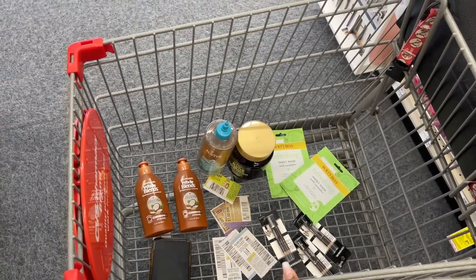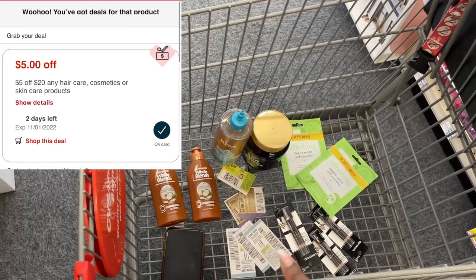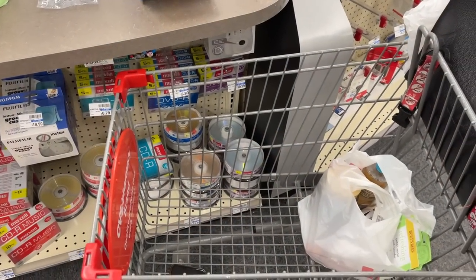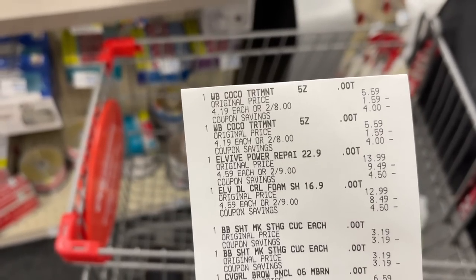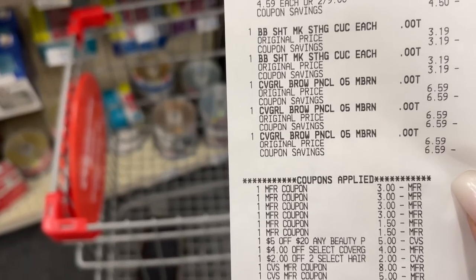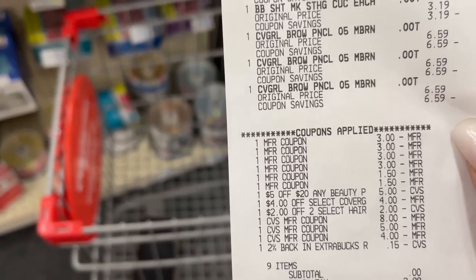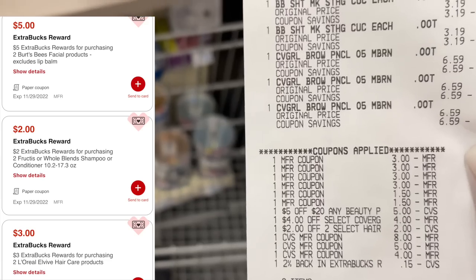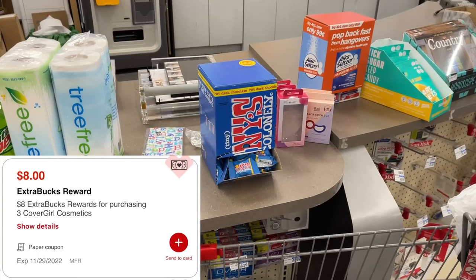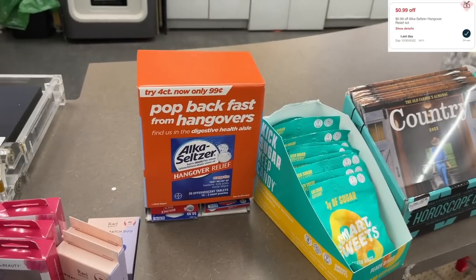I'm combining everything into my next transaction with a five-off-twenty coupon from my email, plus all my paper coupons. That worked out perfectly — the Elvive, Burt's Bees, and Cover Girl all scanned correctly. I rolled in seventeen dollars in extra bucks, leaving my subtotal at zero. I got back eighteen dollars in extra bucks: three for Elvive, two for Garnier, eight for Cover Girl, five for Burt's Bees — making that transaction free plus a one-dollar money maker.